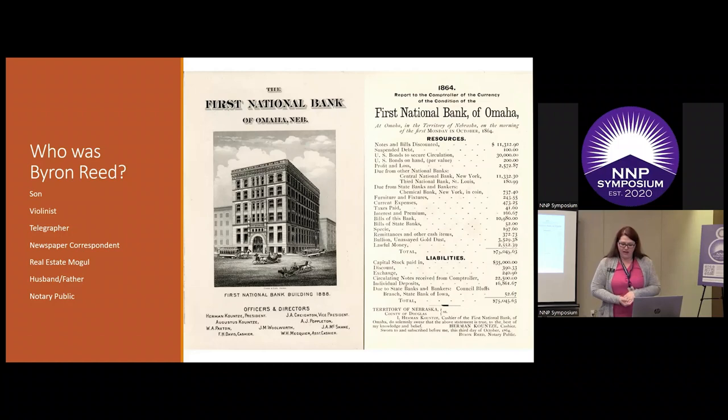Byron Reed was also involved in a lot of firsts in Omaha and rubbed elbows with a lot of the city fathers. He was working with the First National Bank as a notary public, authorizing their books and different things. First National Bank was founded in 1857 by brothers Herman and Augustus Kuntz, said to be the first bank in Omaha — though Wells Fargo tends to disagree with them. First National Bank is now known as FNBO and was said to have been one of the first banks to issue credit cards.